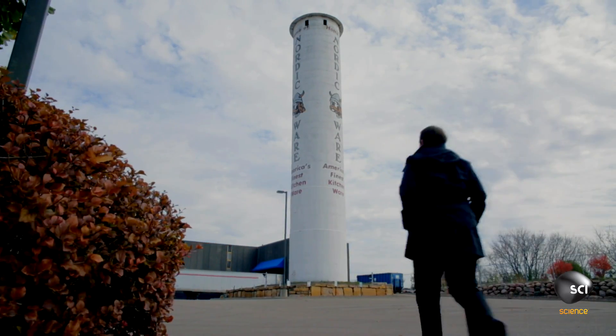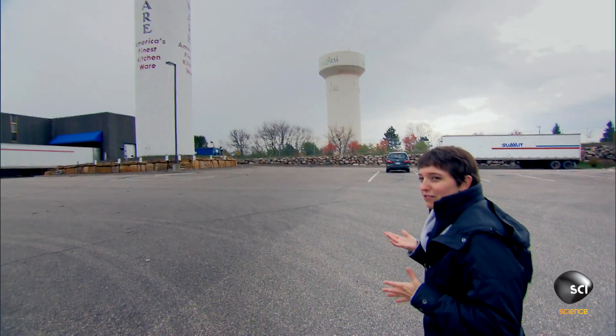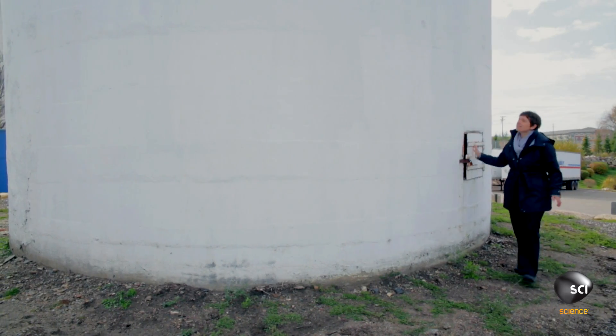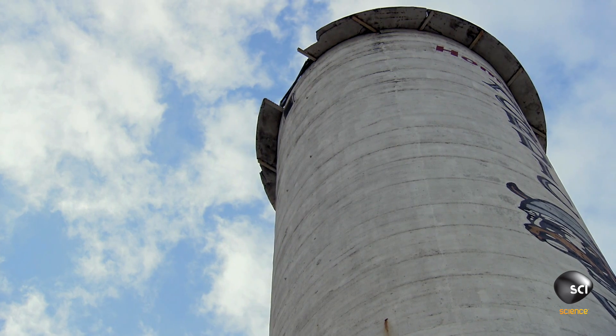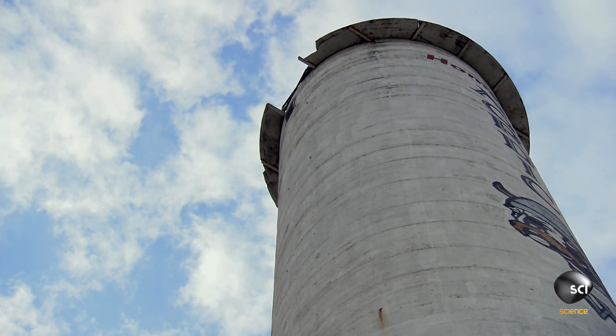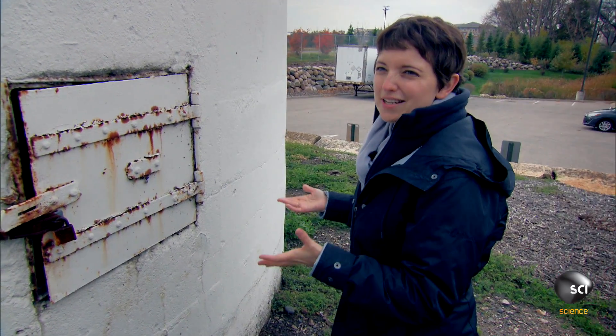This is what they constructed: the world's first reinforced concrete grain silo. The technique that Haglund developed for this cylindrical shape was absolutely revolutionary for its time.